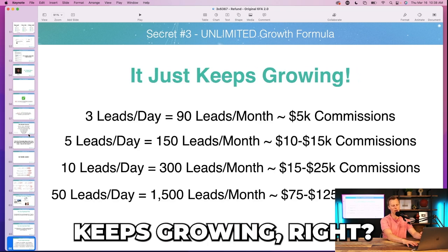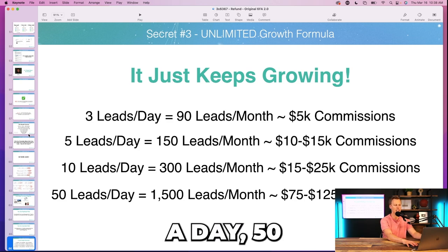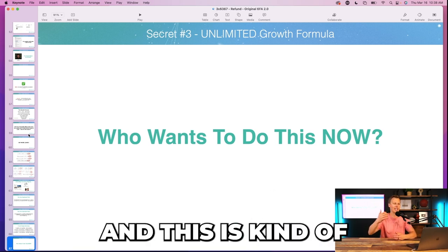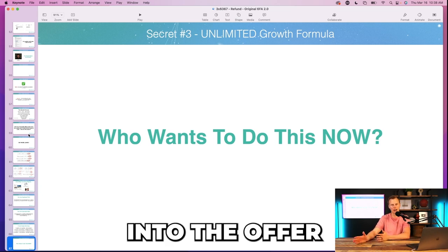Then: it just keeps growing. You reinvest back into the business — five leads a day, ten leads a day, fifty leads a day. I showed them teams doing over 50 leads per day. At this point they're all hyped and psyched, and this is the end of the content section, the lead into the offer or close.